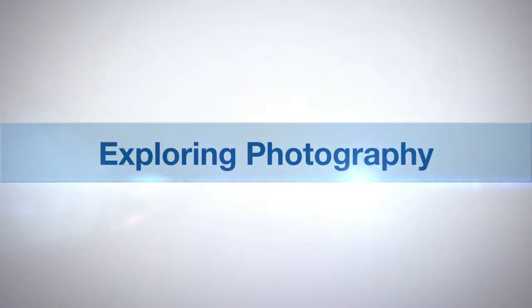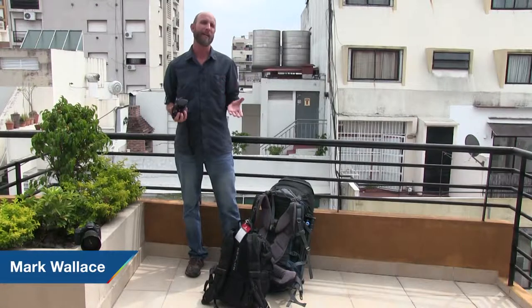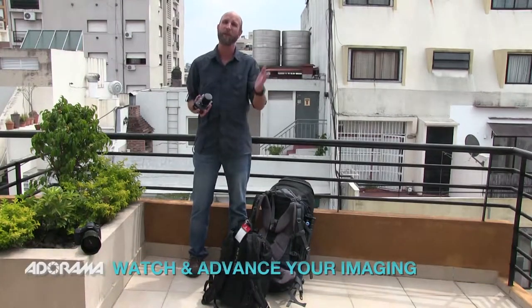Adorama TV presents Exploring Photography with Mark Wallace. Hi everybody, welcome to another episode of Exploring Photography right here on Adorama TV, brought to you by Adorama — the camera store that has everything for photographers like you and me. Check them out at Adorama.com.